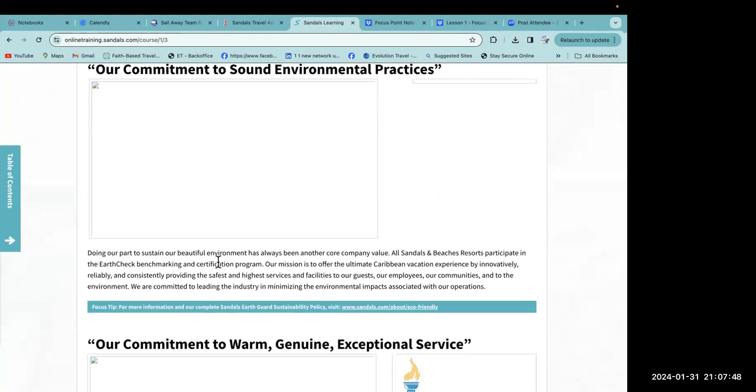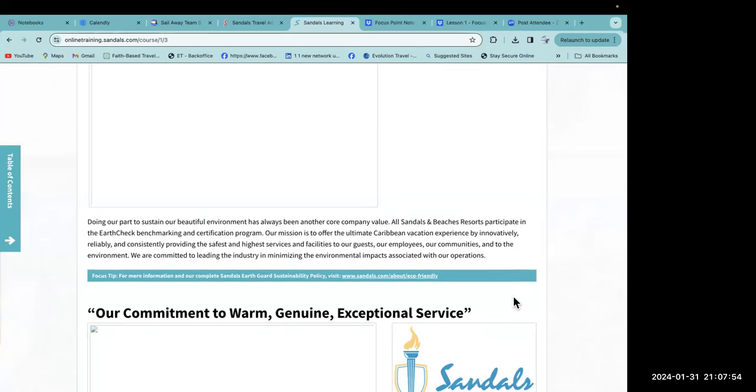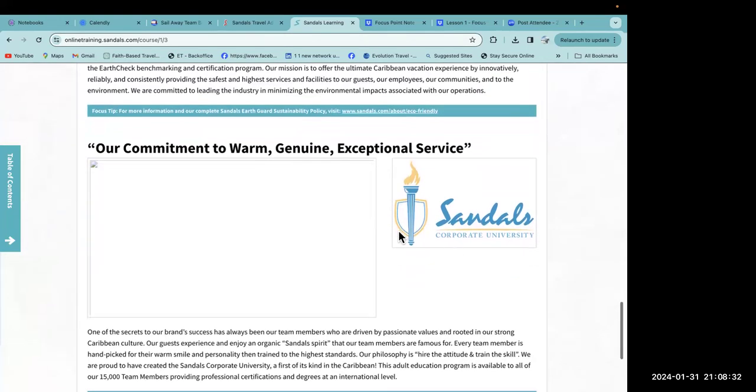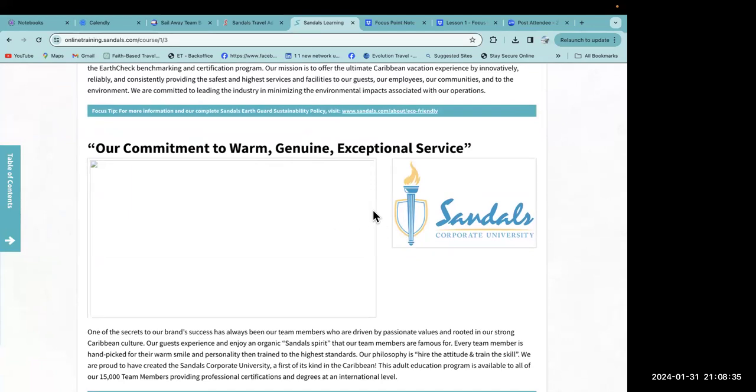Doing our part to sustain our beautiful environment has always been another core company value. All Sandals and Beaches resorts participate in the EarthCheck benchmarking and certification program. Our mission is to offer the ultimate Caribbean vacation experience by innovatively, reliably, and consistently providing the safest and highest services and facilities to our guests, our employees, our communities, and the environment. We are committed to leading the industry in minimizing the environmental impacts associated with our operations.